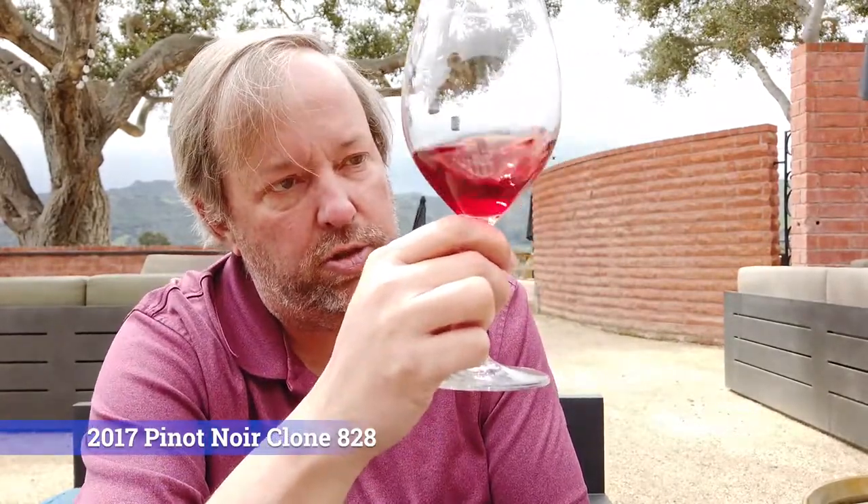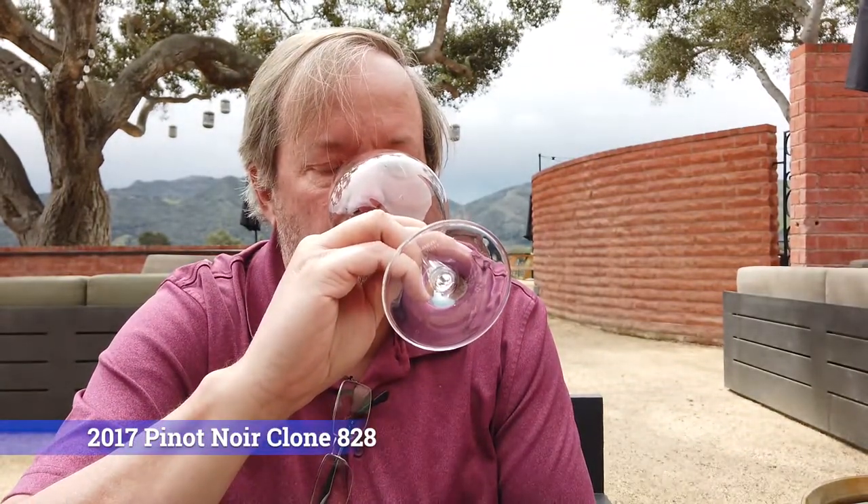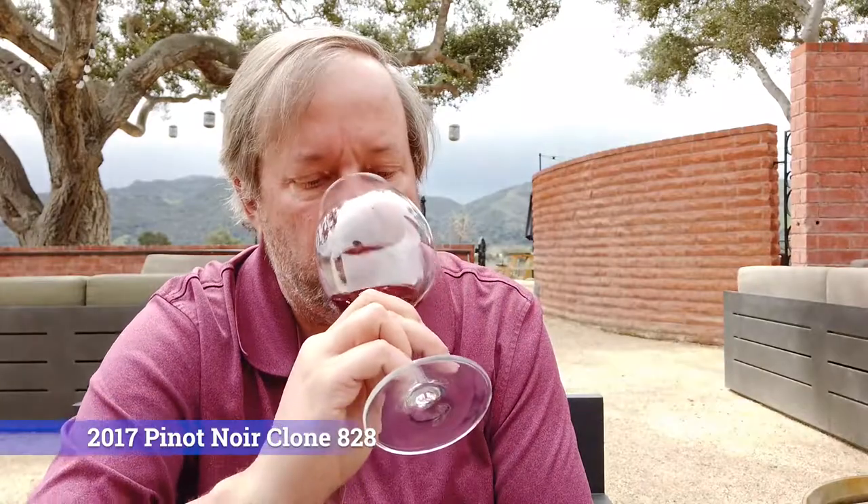We've now switched to the red wines here at Brick Barn, and this first one is an 828 Pinot Noir clone — a single clone wine. It's got a beautiful color, that kind of light ruby-ish color. Sometimes you'll see a Pinot that's much darker, more raspberry — well, this could be raspberry. Giving it a swirl. I'm getting that black currant range on the bouquet. That is really nice.